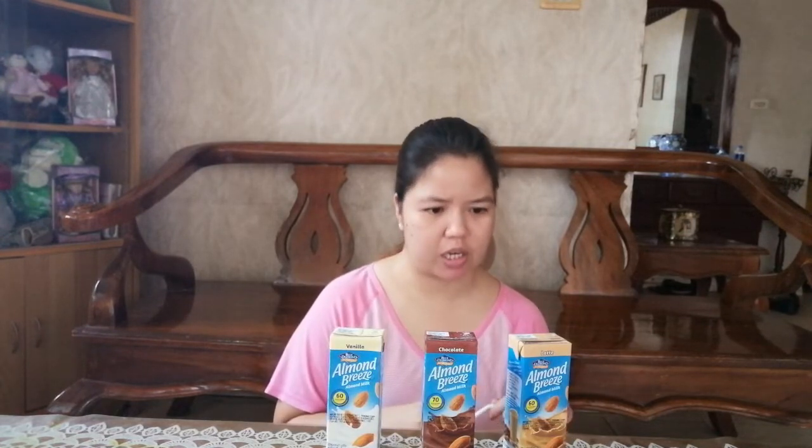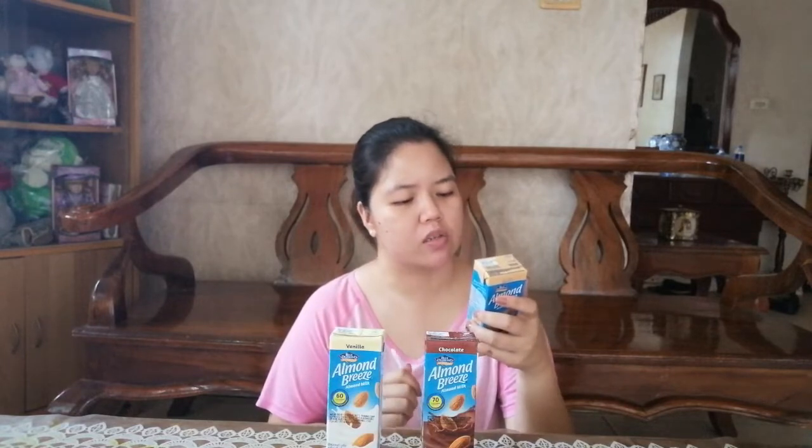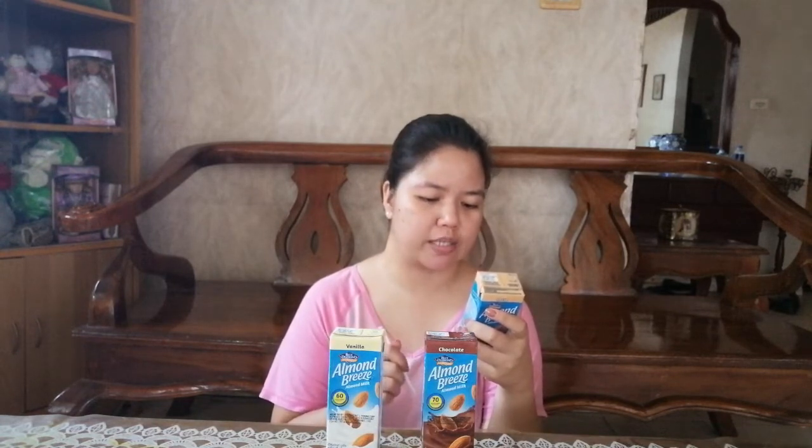I noticed this at the grocery store while looking for something healthy. Let me read the nutrition information. One serving per container; serving size is one box, which is 180 ml. Amount per serving: calories is 60 kcal, energy from fat is 20 kcal, total fat is 2 grams, cholesterol 0 mg, protein 1 gram, sodium 75 mg, total carbohydrate 10 grams, dietary fiber 0 grams, and total sugars is 8 grams.